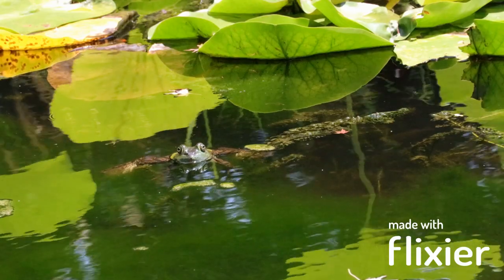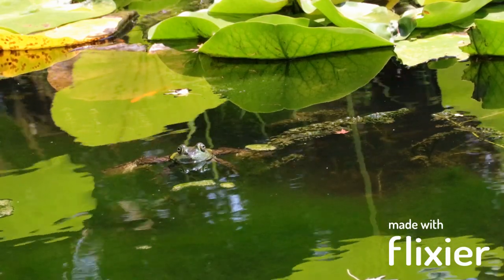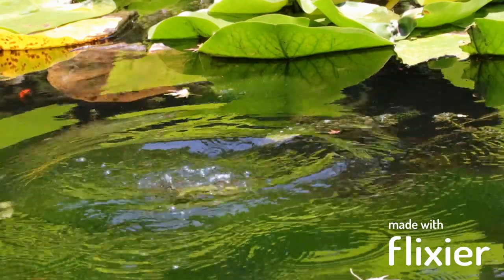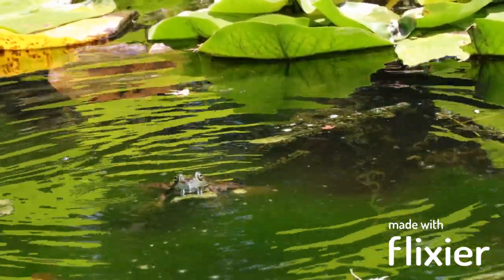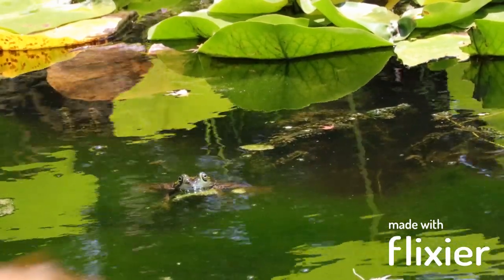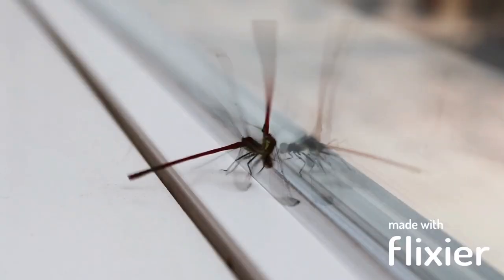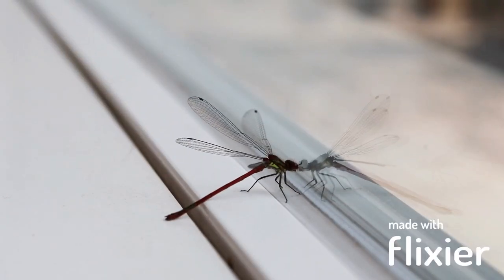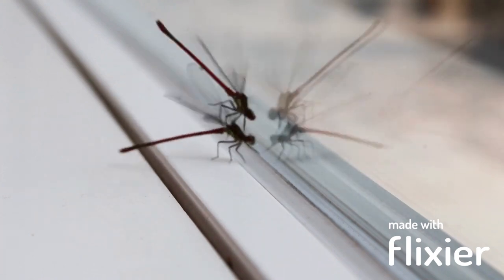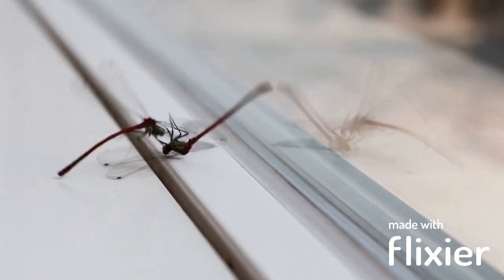Dragonflies belong to the order Odonata, which means 'toothed ones' in Greek. They have two pairs of wings, large compound eyes that cover most of their heads, and a long slender abdomen. Their wings are controlled by powerful muscles and can beat up to 30 times per second, allowing them to hover, fly backward, and change direction with ease. Their eyes are also remarkable, with over 30,000 facets that enable them to see in all directions and detect even the slightest movements of their prey.